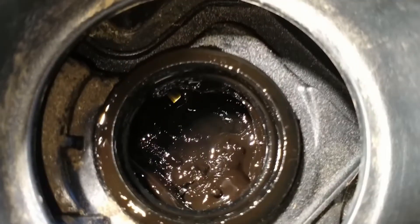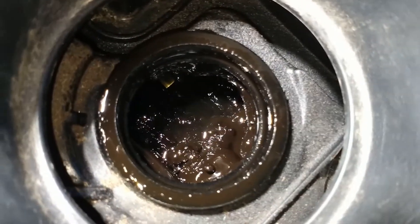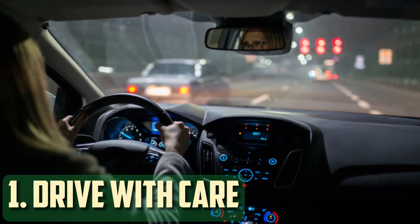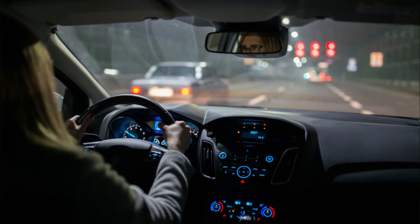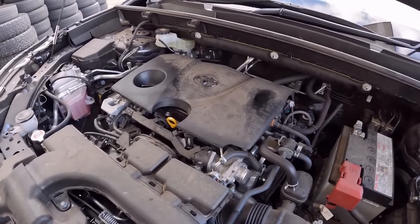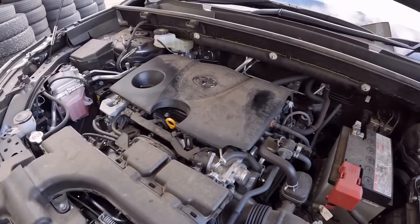You can avoid engine sludge altogether by taking the necessary precautions. Drive with care: the integrity of the oil can be significantly impacted by the way you drive. For instance, you put a lot of wear and tear on the engine when you drive frequently in stop-and-go traffic.